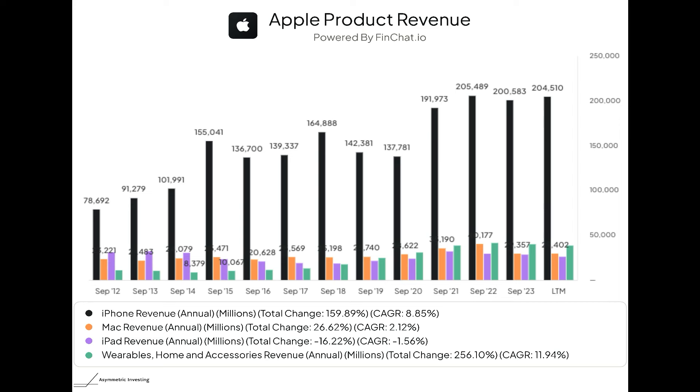If you look at some of the other products, things get really alarming. The Mac has only grown 2.1% over the past decade-plus. The iPad is actually in decline — it was a meaningful piece of company revenue back in 2012 and 2013, but it's really been lost in Apple's focus. They're not improving the iPad at a rapid rate, the app ecosystem has stagnated, and the product's revenue decline reflects that.